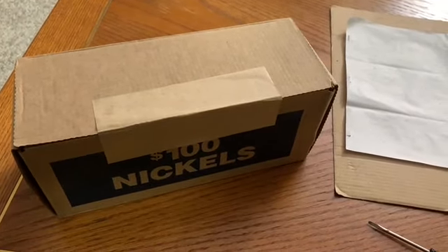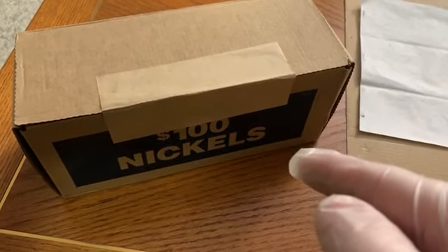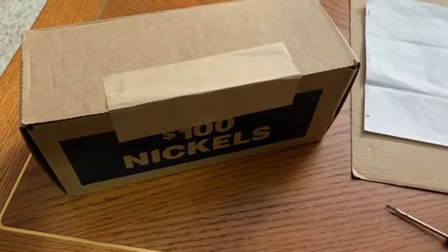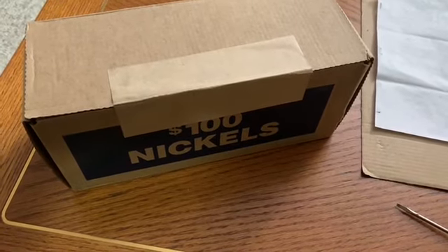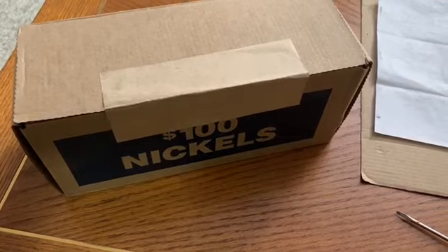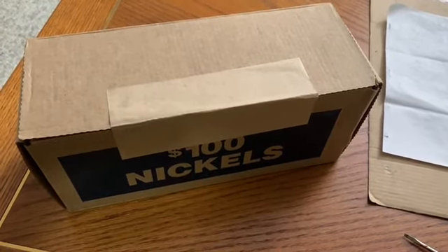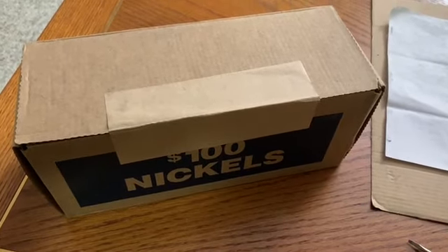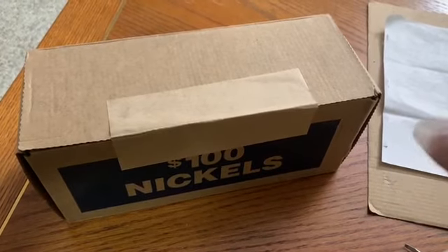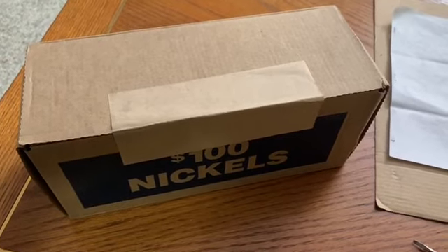Hey everybody, this is Dan from Dan's Collectibles. I'm about to open box number one of the nickels as part of my 500 subscriber giveaway. I'm going through boxes of nickels and pennies, putting together Whitman folders for the Lincoln cents and Jefferson Nickels, plus a bunch of other prizes — coins, wax cards, stuff like that. Please like, comment, subscribe, check out that other video, follow the rules on how to enter.